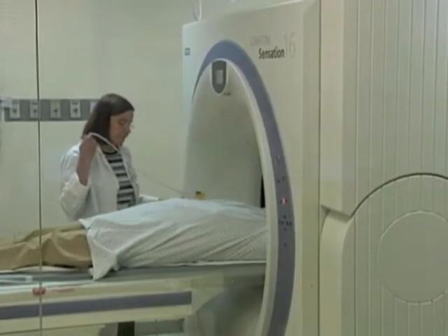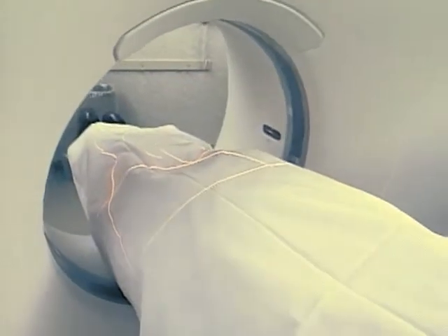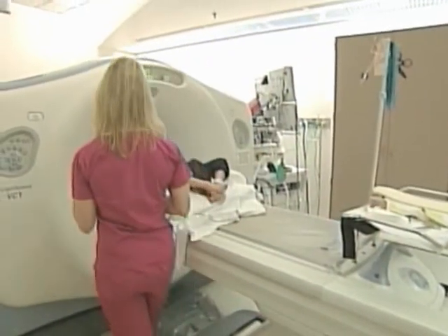But with 70 million CT scans being performed in the U.S. every year, the government is under pressure to make an official recommendation on how much radiation is safe during a CT scan.